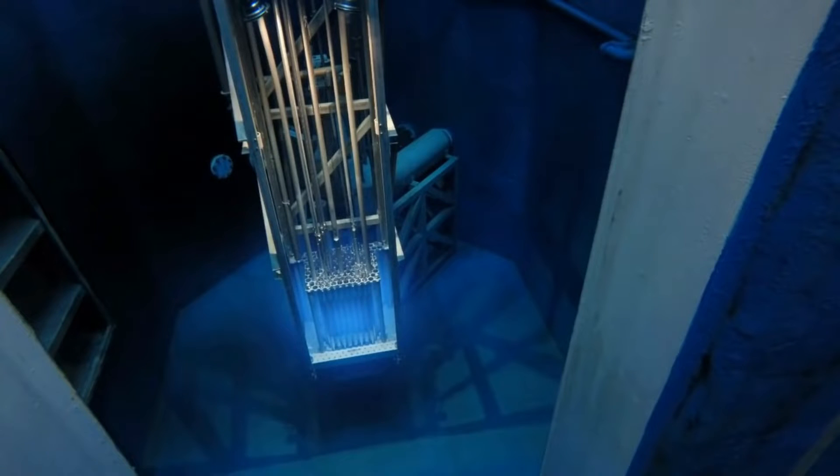In a nuclear pool, the radiation that comes off spent fuel is cut in half in every seven centimeters of water. A recent report highlighted the most radioactive regions in the nuclear pool, as shown here.